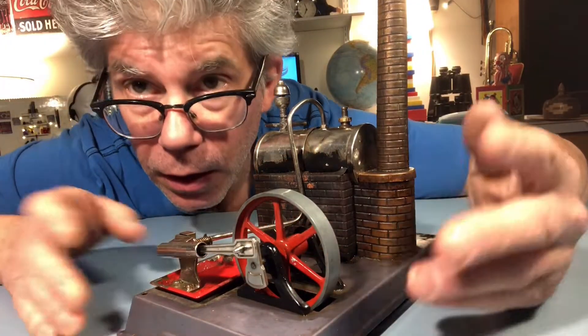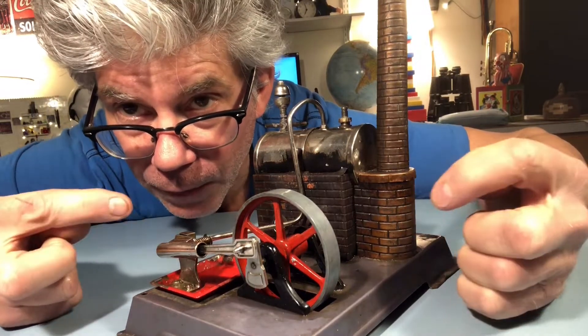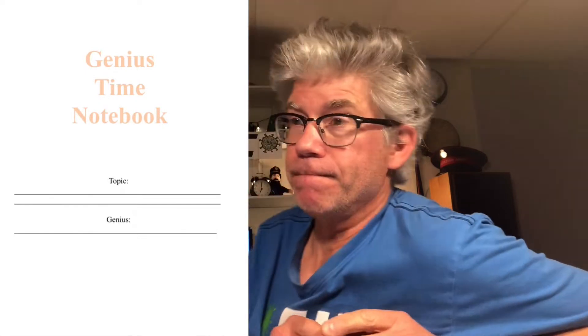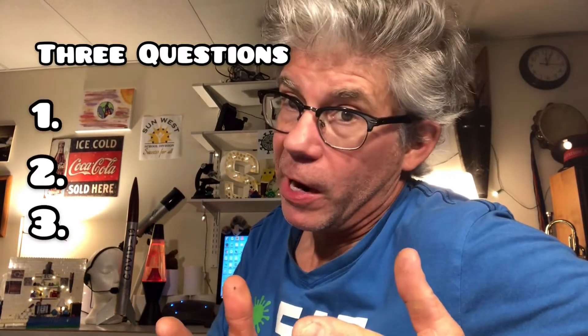I think if I was doing this project, this would be it right here. Now, you have received an emailed Genius Time Notebook, and the first thing you're asked is to name your project. The name of my project is the steam engine. The next thing you've got to do is come up with three questions that you'd want to find answers to about your project.